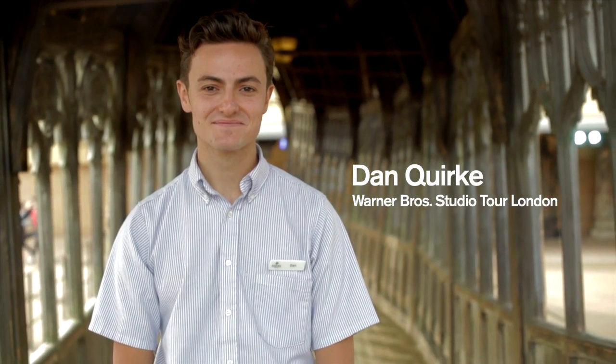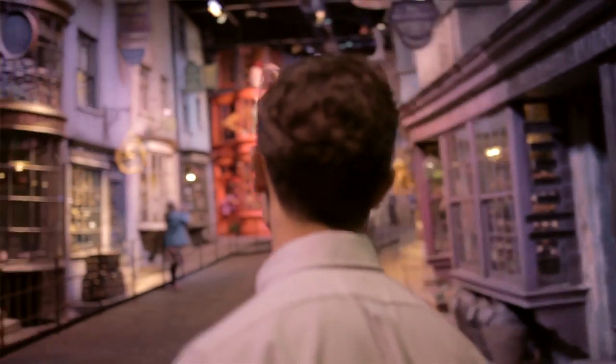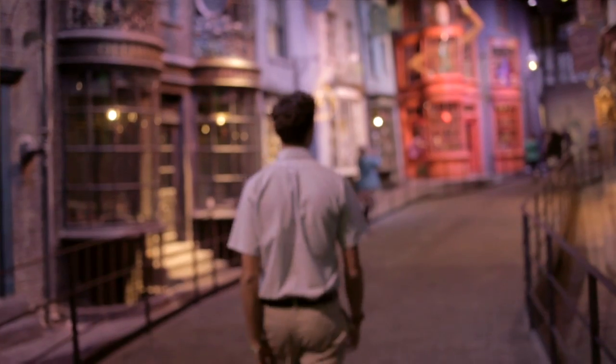Before I worked as a tour interactor, I worked as an extra on the Harry Potter films, and that was absolutely incredible for me because I've always been a massive Harry Potter fan. I grew up around the area and I'd always drive past the studios, see the big studio lights, see the tips of the sets, and I was just dying to get in there and have a look around.